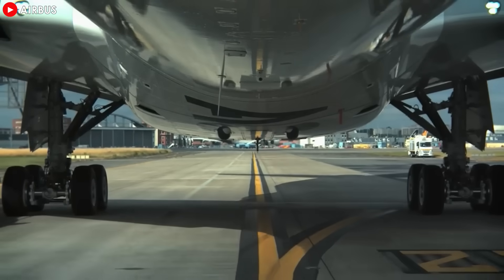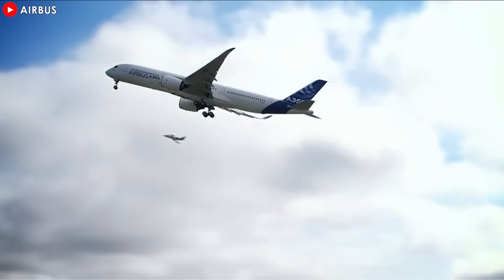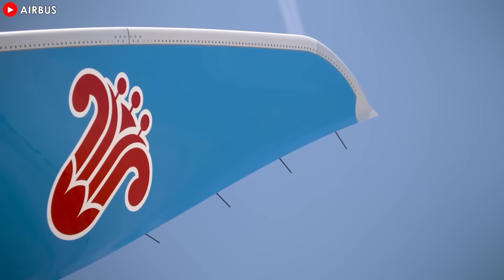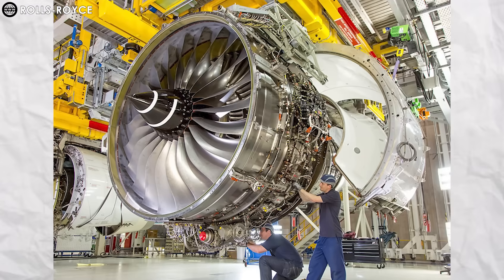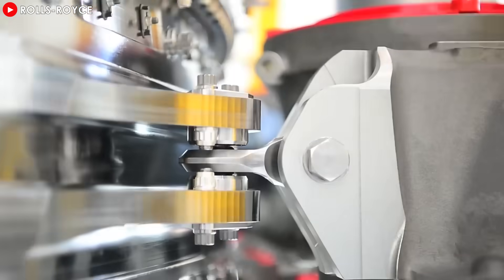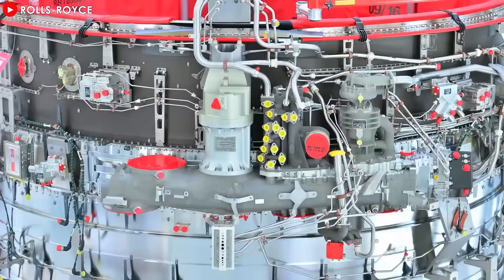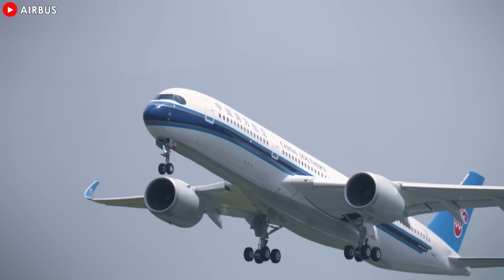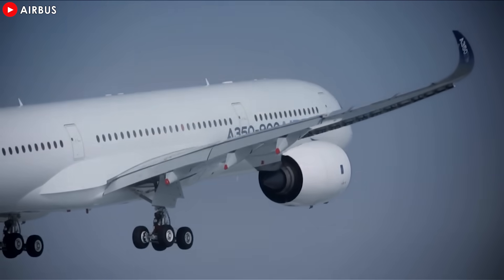The Airbus A350 has been a flagship for Airbus's success in the wide-body, long-haul market since it first took to the skies. With its sleek design, advanced aerodynamics, and fuel-efficient engines, the A350 is one of the most efficient aircraft in the skies today. At the heart of this success is the Rolls-Royce Trent XWB engine, a powerhouse of innovation and efficiency. Originally developed specifically for the A350, the Trent XWB has redefined what's possible in commercial aviation, offering exceptional fuel efficiency, high thrust, and reliability. Now, with Airbus's latest update, we're witnessing a new chapter for this aircraft and its powerful Trent XWB engines.